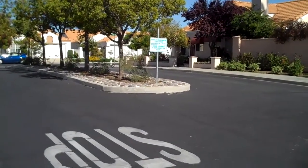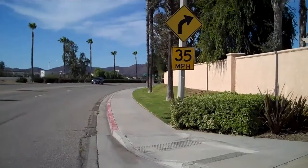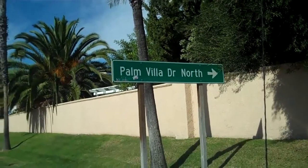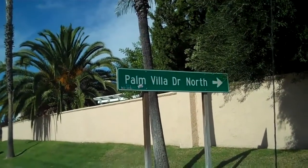There are four entrances. This is the third. The fourth one is down around the curve down there. This is Palmville Green, Palmville Drive, the north entrance. The first one is the south entrance; the top one is the north side.